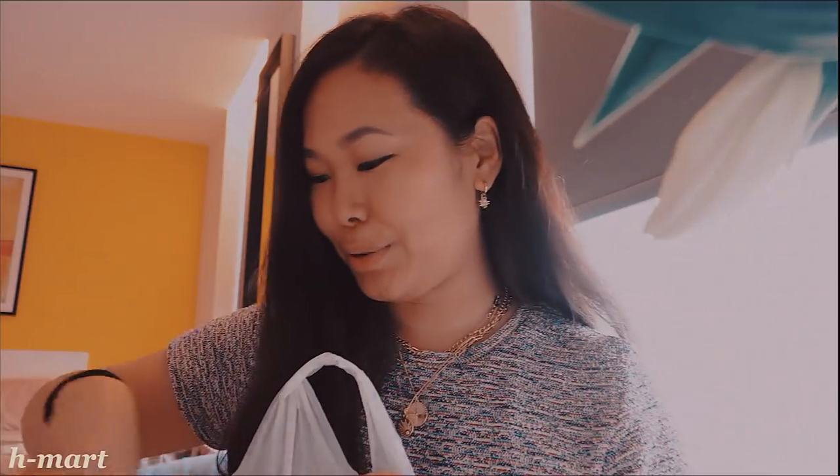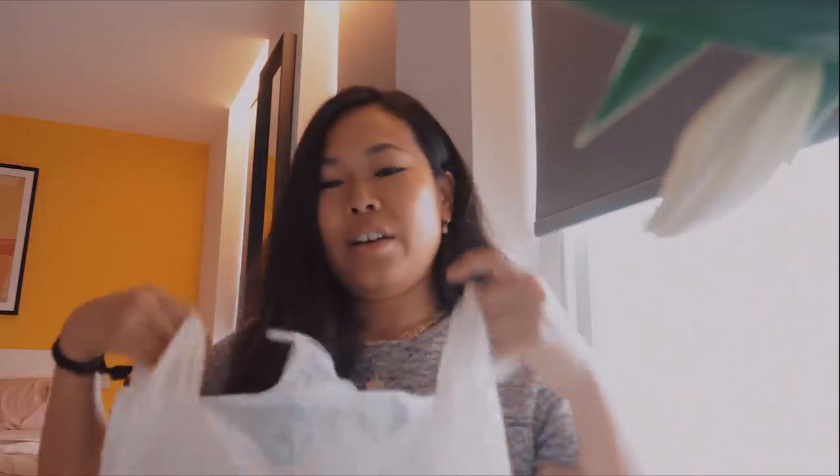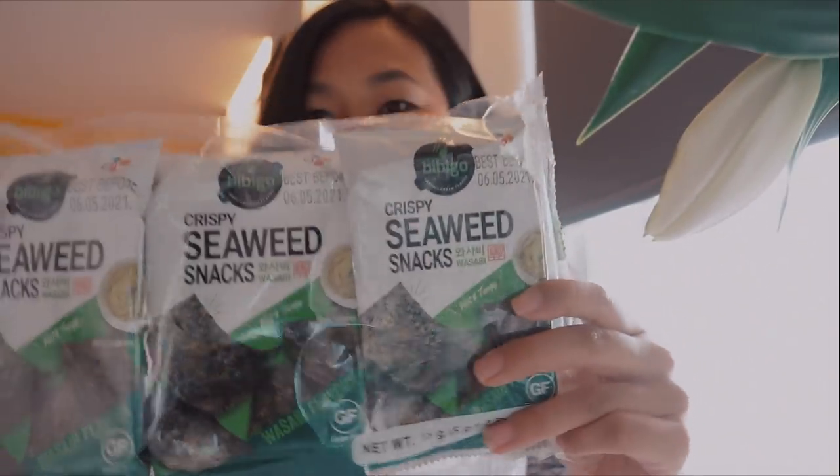Now we're walking back and enjoying the last of the summer weather. I also stopped off at an Asian supermarket and got a bunch of treats, so I thought I'd do a little mini Korean food haul.